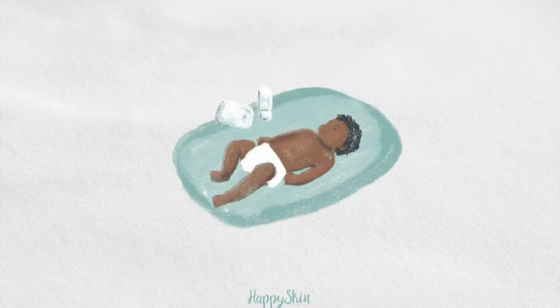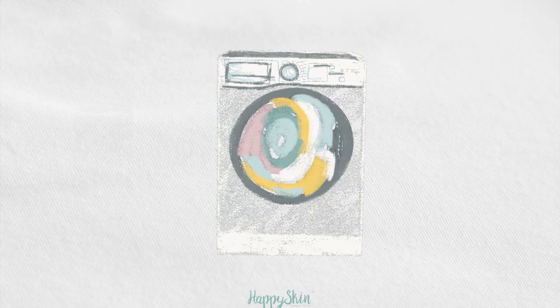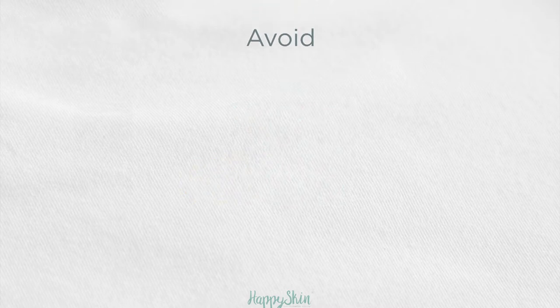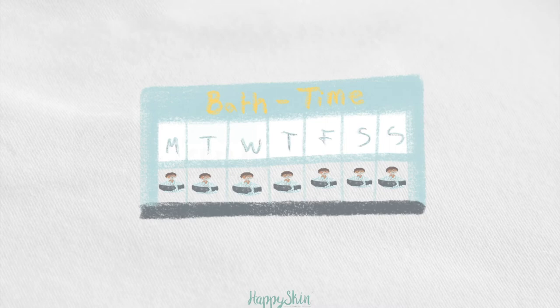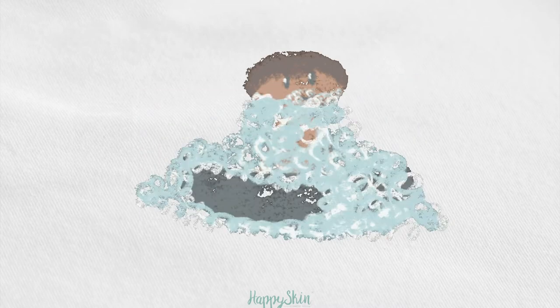Change nappies frequently and always keep the nappy area clean and dry. Wash bedding and clothes regularly, but avoid using soaps and detergents with scents and dyes. You should stay away from products with mineral oils, paraffins, silicones, microplastics or petroleum jelly.